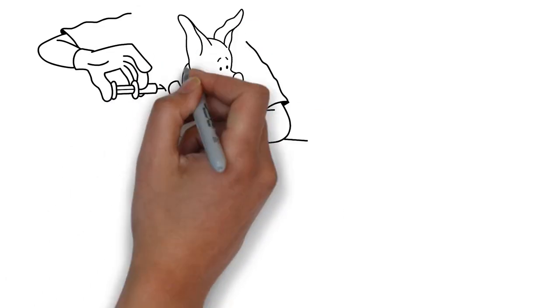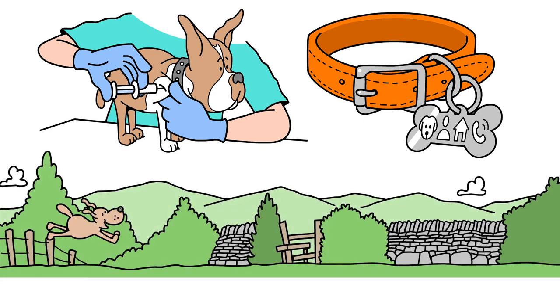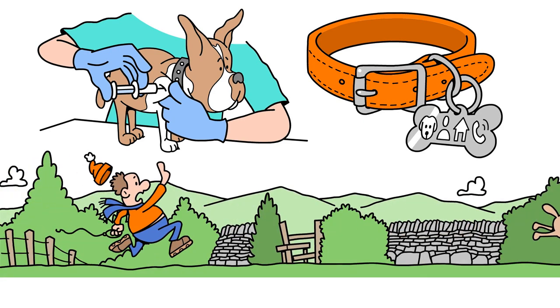Make sure your dog is microchipped by a vet and wears an ID tag with your details. Be careful about letting them off the lead, unless you're sure they'll obey your call.